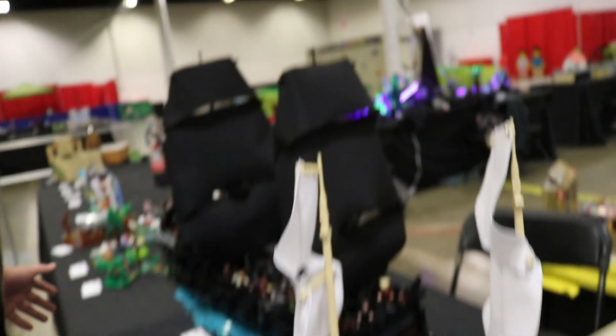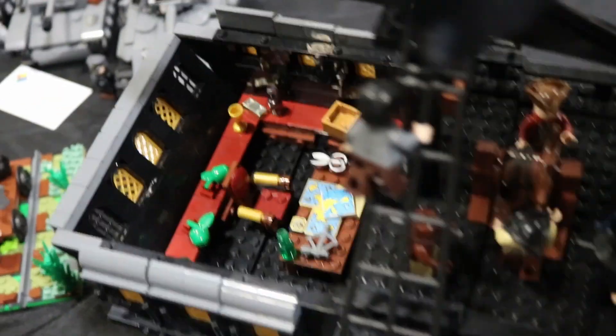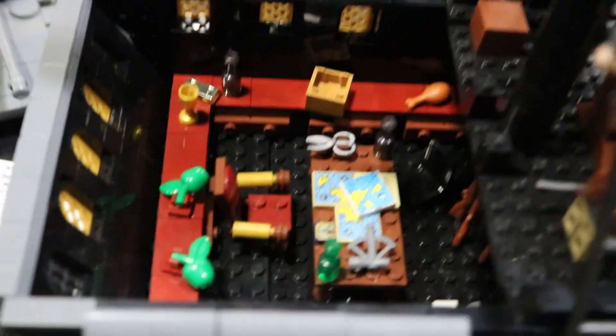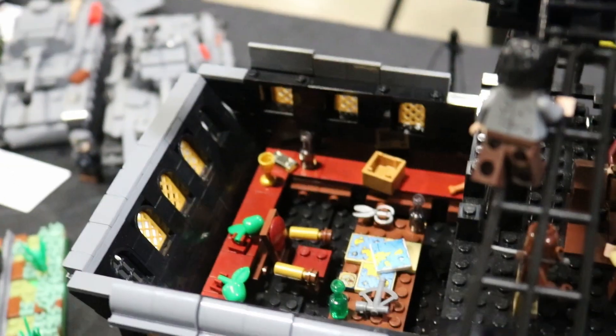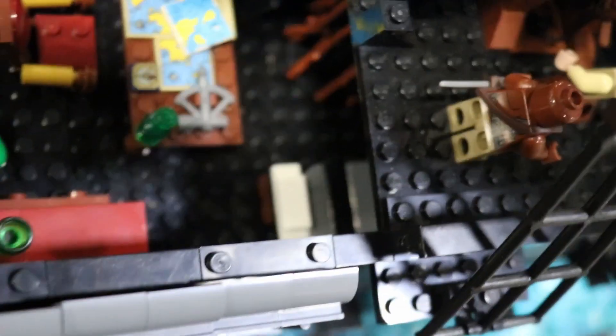Moving on to the much more menacing Pearl. Taking off this first piece on the back of the quarter deck, we can see the main area of the Captain's Cabin, where we have a table cluttered with maps, some apples, a piece of chicken, some random gold, some goblets — just everything they need. And there's even a bed, where a filing cabinet should be, but we don't talk about that.